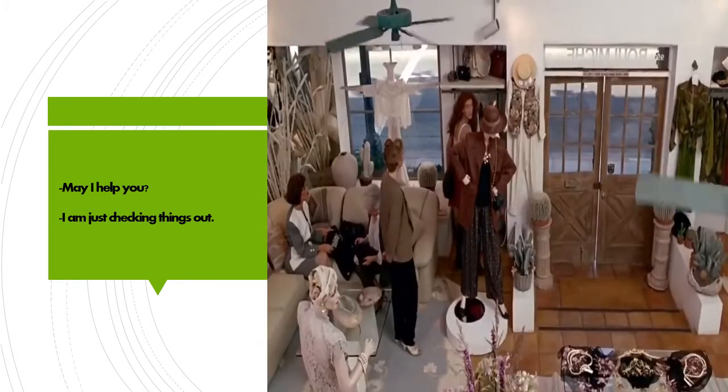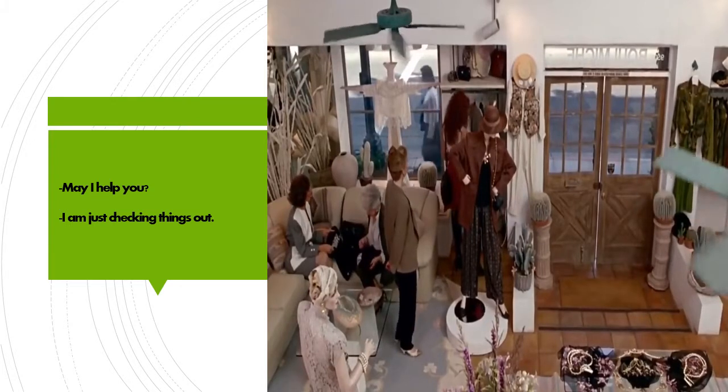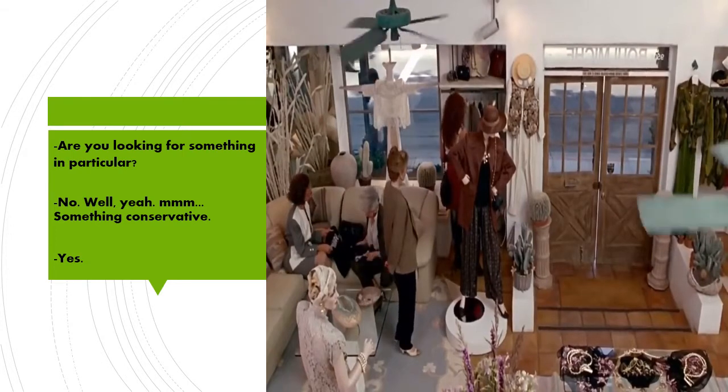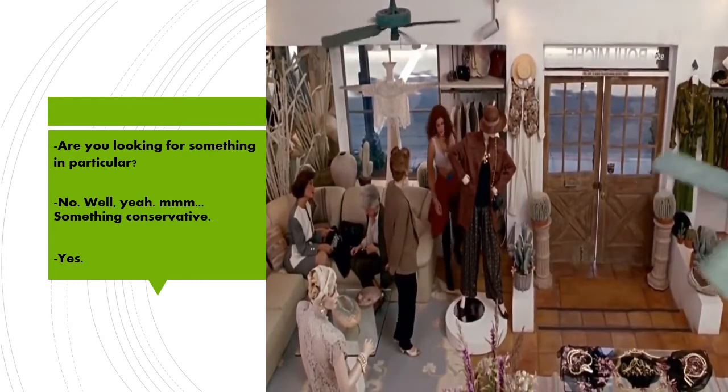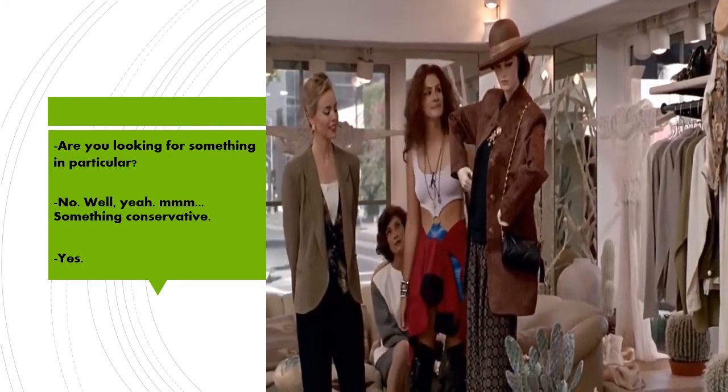May I help you? I'm just checking things out. May I help you? Are you looking for something in particular? No, well, yeah — something conservative. Yes.